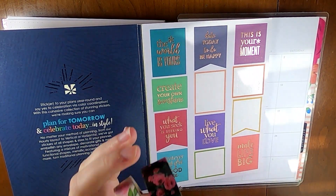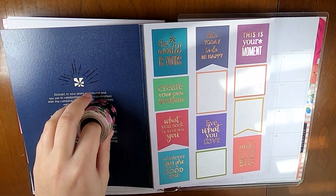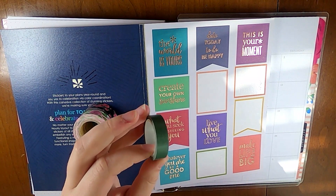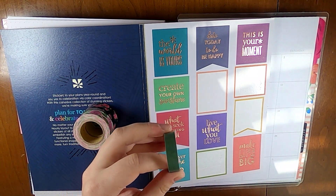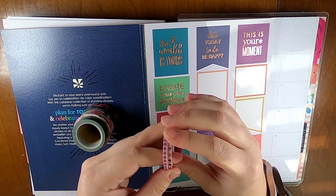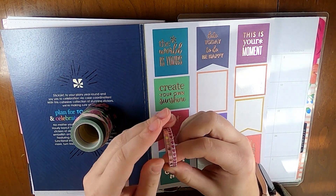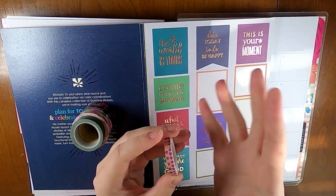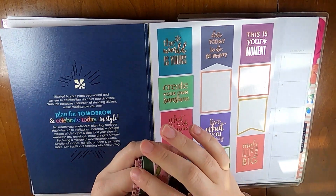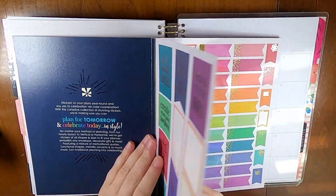I did pull out some washies. I have these two that come from a Park Lane set at Joann's. This one is from an AC Moore set — that brand is now owned by Michaels — and then these two skinny ones are from Amazon. I'll turn them so the hearts are right side up. So that's what I've pulled out, kind of going with this pink but a little bit moody vibe.